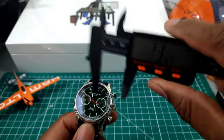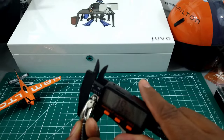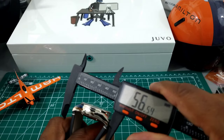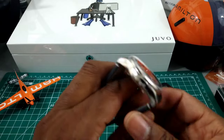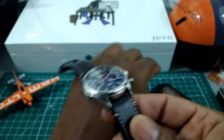Now let's take a look at the measurements. The case is 41 millimeters — a nice size. It's 14.6 millimeters thick, and the lug-to-lug on this beautifully polished case comes in at only 49 millimeters. The dimensions on here are just great.